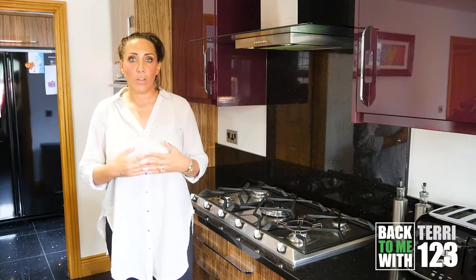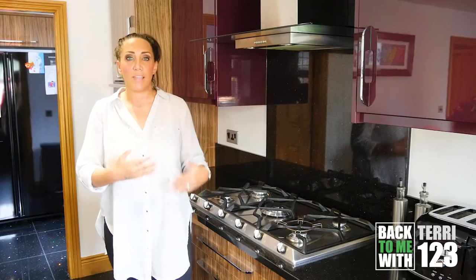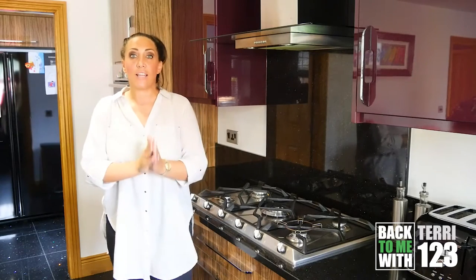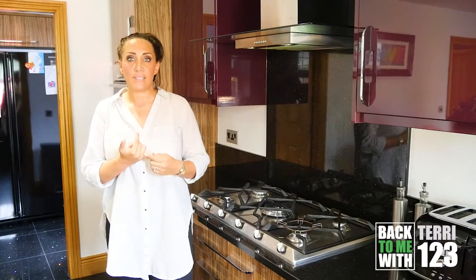The recipes will be available on the vlog so you don't need to try and follow everything that I'm doing because I'll be going at a pace of what I normally go at. I'm going to be cooking So Tender Chicken Breasts.